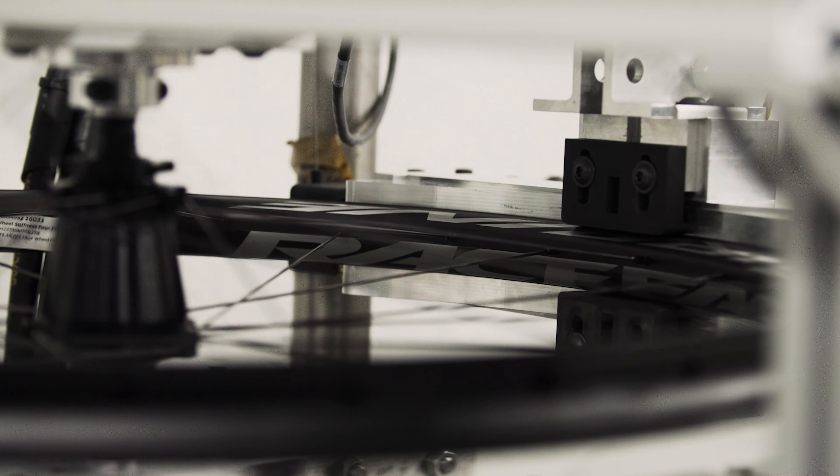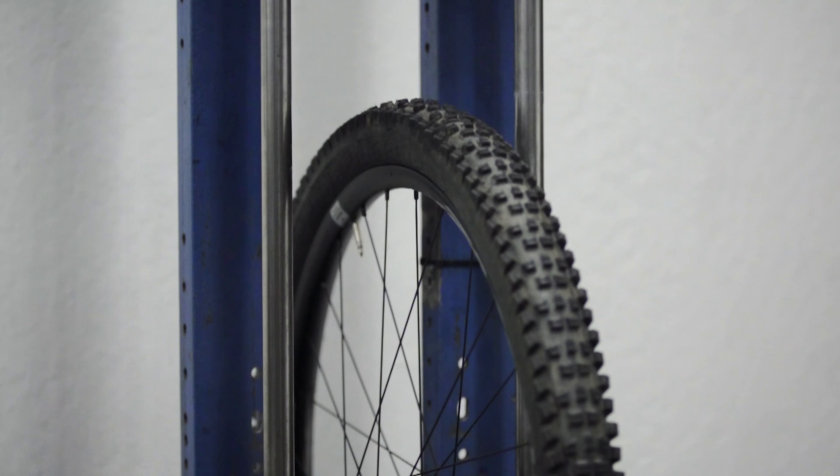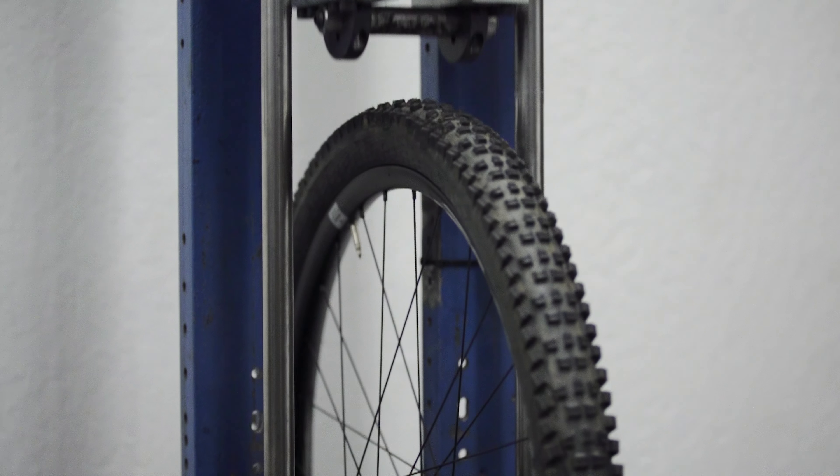Utilizing the engineering expertise and advanced research equipment of our Fox Factory Labs in Scotts Valley, California, we ran Turbine through a gauntlet of 11 wheel and rim tests. The results showed that we achieved the optimized balance of impact strength and energy absorption of the new Turbine wheel.